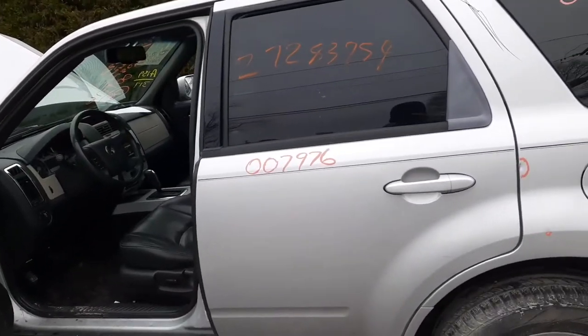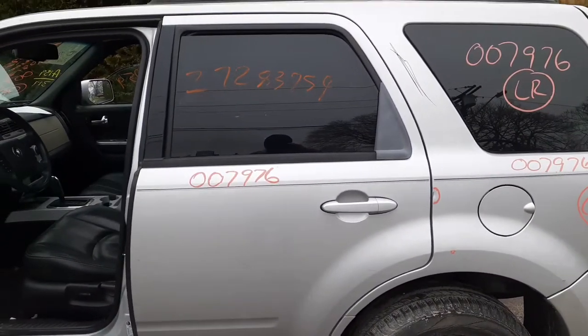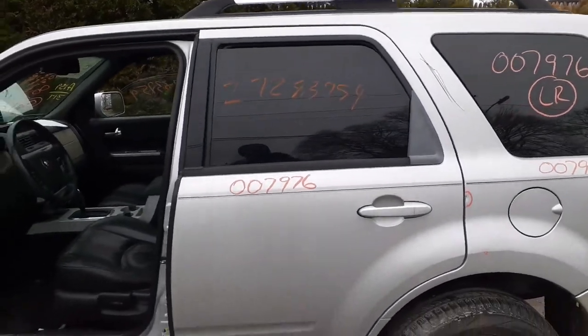Right rear, left rear door. Here we go with the backwards dings. Left rear door — privacy tint, power window, power lock.